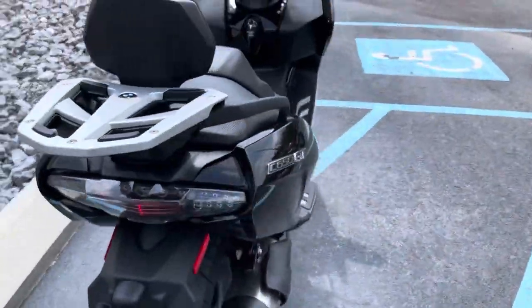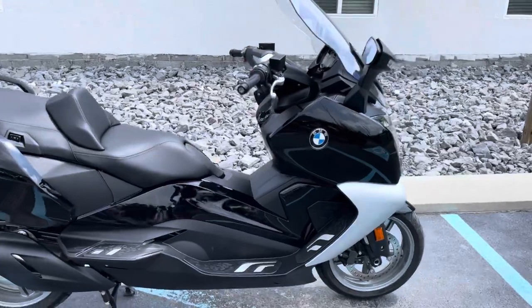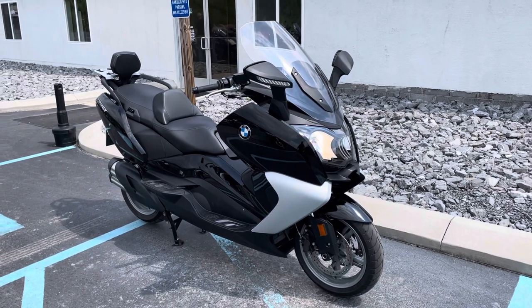I don't think this one's going to hang around. Real desirable maxi scooter, touring scooter, with warranty. Give us a call today, or email info at KisselMotorsports.com for more information, or to set up your test ride.